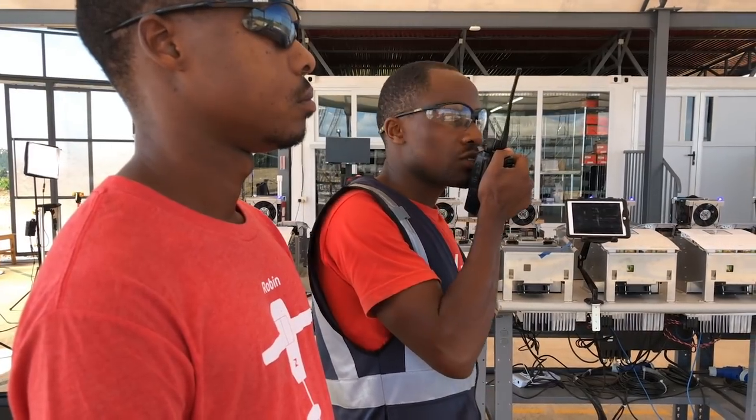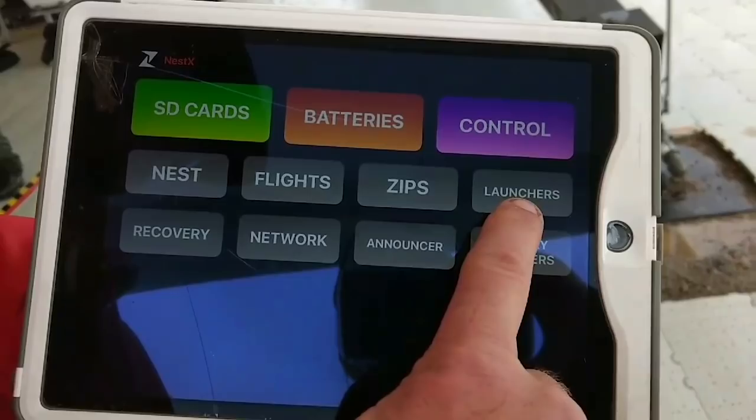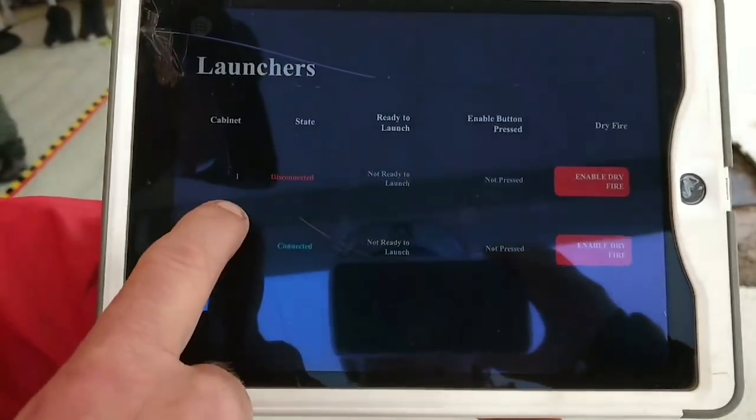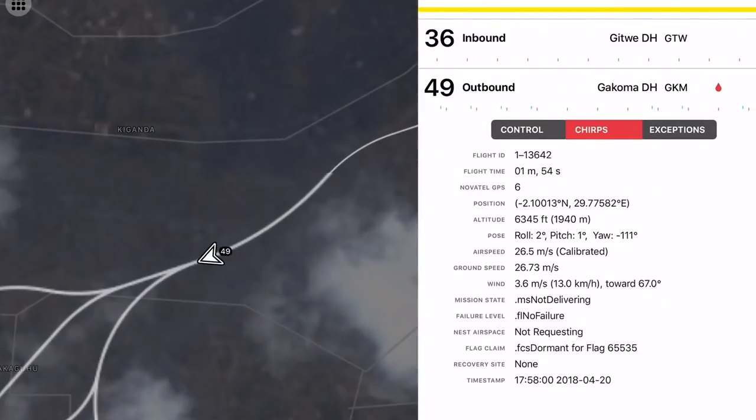We are in direct contact with aviation authorities enabling them to track every one of our flights. We use advanced algorithms and software testing to ensure that all our planes know where they are and where they need to go.